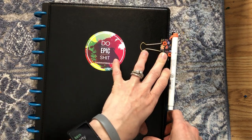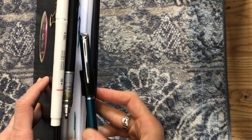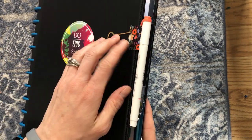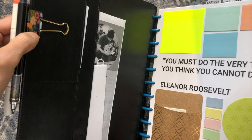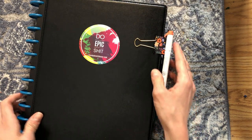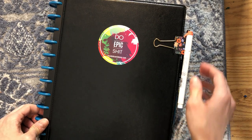So it is a behemoth of a planner, but it makes sense and it works, and it gave me the opportunity to get these fun oceany-blue rings. You'll also see I added this clip — I believe it's a Rifle Paper Co. clip — because there is a pen loop on the back where I keep a Pentel Energel pen with a Uni Signo 0.38 refill. But I wanted to have a pencil and a highlighter with me, so I clipped this binder clip to the front of the planner. I was worried about it jostling in my bag, but so far so good.